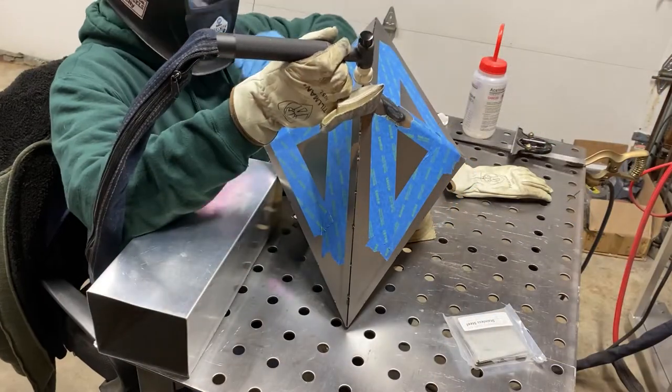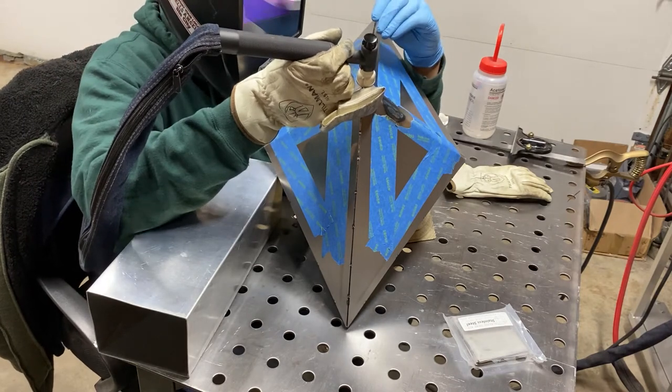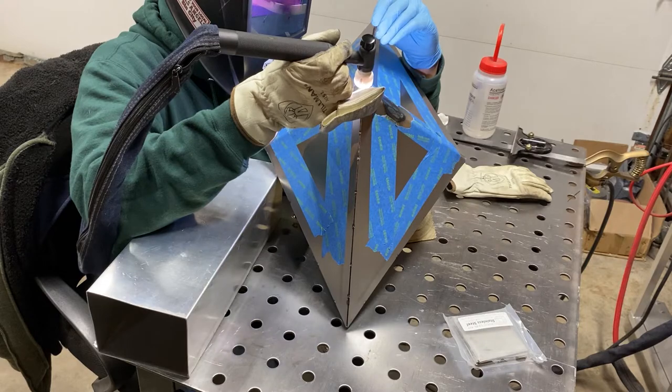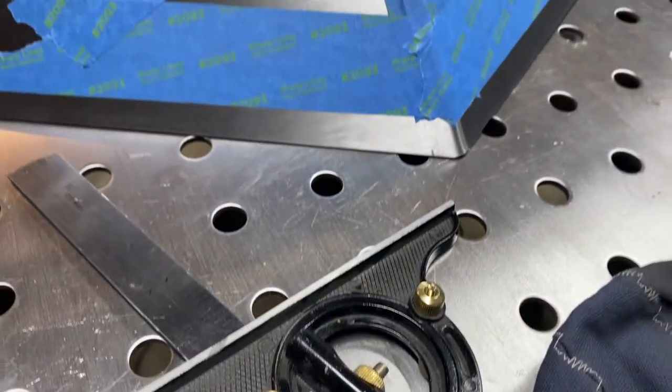I have always been a creator. I saved for and purchased my first TIG welder when I was 17 years old. Life events such as university and my first job took me away from daily access to a shop environment for several years.